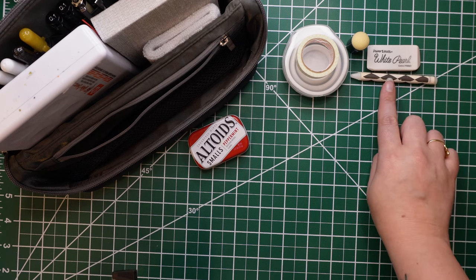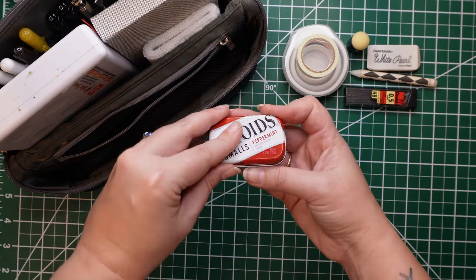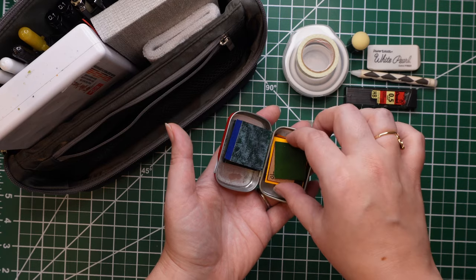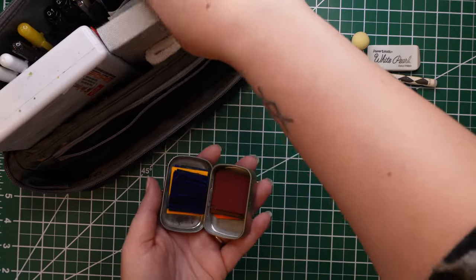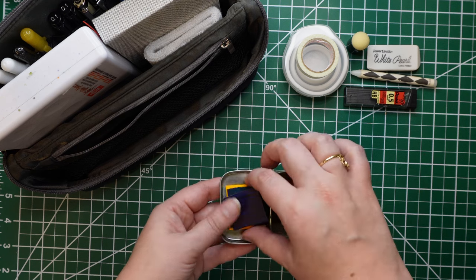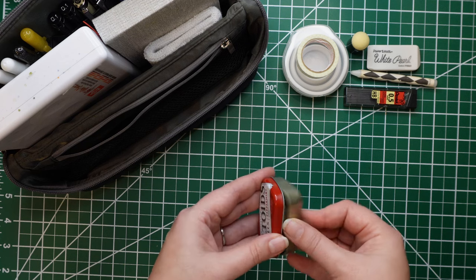I bring extra 0.5 lead for my pencil, and I always bring some kind of palette. I was gifted these Peerless Watercolors — a follower sent me a huge box of beautiful stuff and included these paint papers. She sent me a list of all the colors, which I'm super appreciative of. I keep them in this little tin and sometimes mix them in the top palette piece. I'm mostly bringing these because I don't get to use them as much as I'd like.